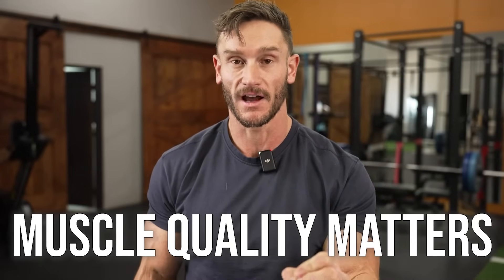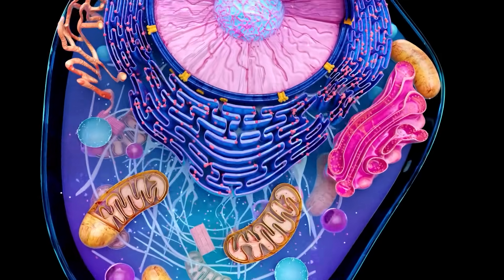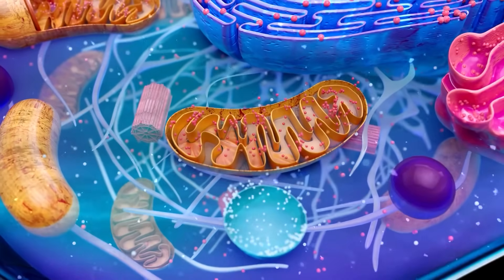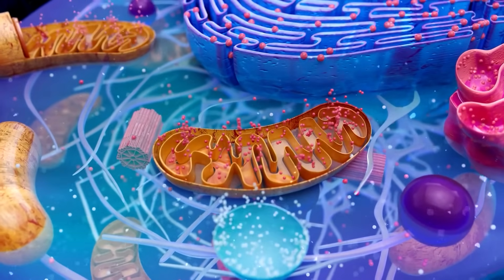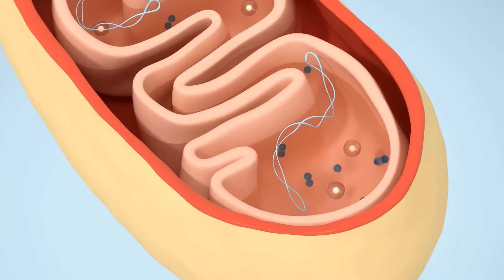Muscle quality matters — 100%. And muscle quality is dictated by your mitochondrial density, that mitochondria's ability to actually produce energy, and mitochondrial efficiency: how much ATP it can produce per unit of oxygen, and how much ATP it can produce per milligram of muscle mass.